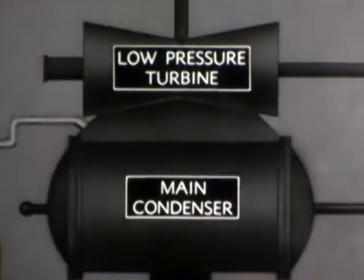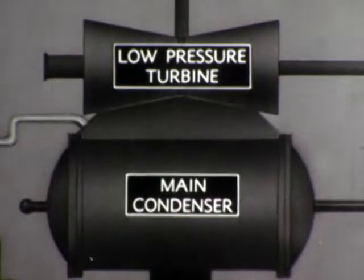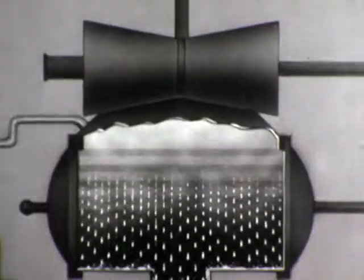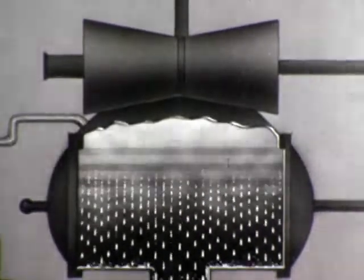Eventually we reach zero pressure, or sea level. If we could lower sea level, we could put in another dam at the mouth of the river and thus get more work out of the river. In the next phase of the steam cycle, we can do this very thing with steam by reducing its pressure below the pressure of the atmosphere. This final reduction in steam pressure is an important function of the condensation system. It is the condensation of the steam in the main condenser which causes this reduction to below atmospheric pressure and makes available extra energy to turn the turbine rotors.